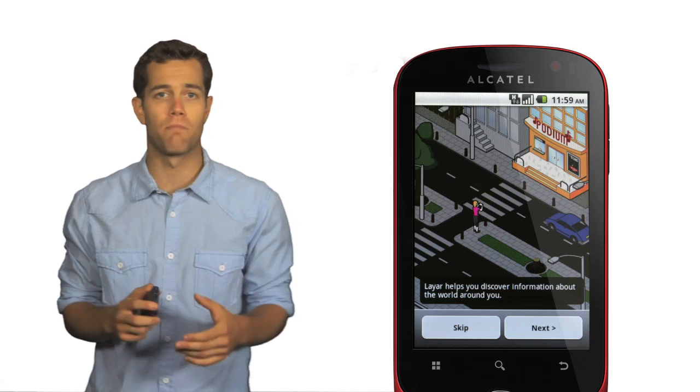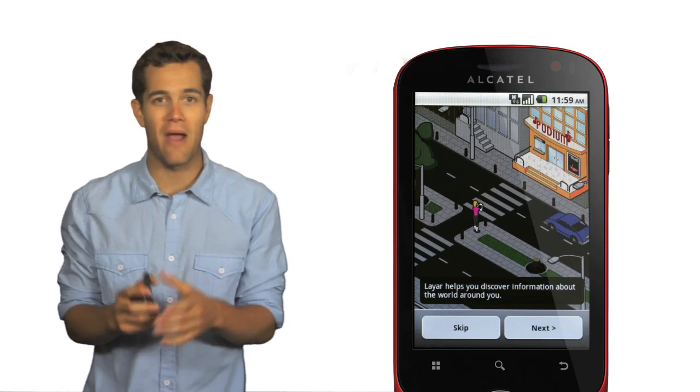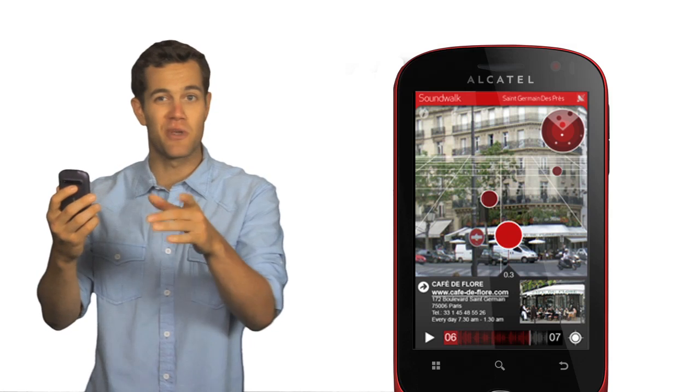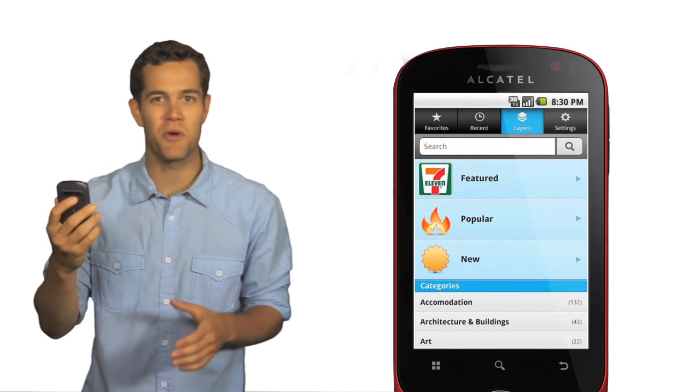Want to know if there's a restaurant, store, or point of interest just down the block from you? Easy. Just access the Layar app and point the camera in the area you want to search. On the screen, icons will pop up telling you a variety of things you can check out. And you can also share these locations via Facebook or Twitter.